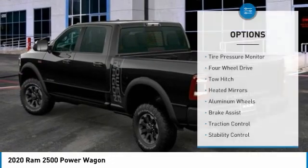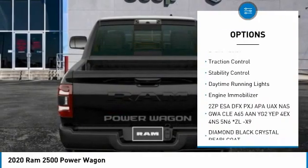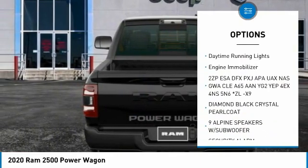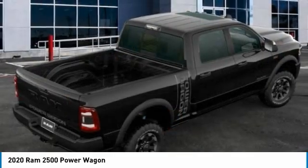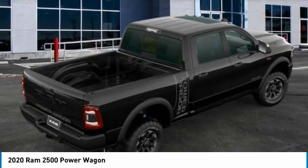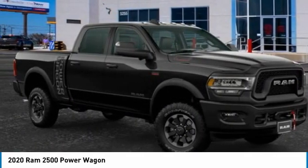Tire pressure monitor, four-wheel drive, tow hitch, heated mirrors, aluminum wheels, brake assist, traction control, stability control, daytime running lights, engine immobilizer. Take this vehicle for a spin and see why so many shoppers are now proud owners.